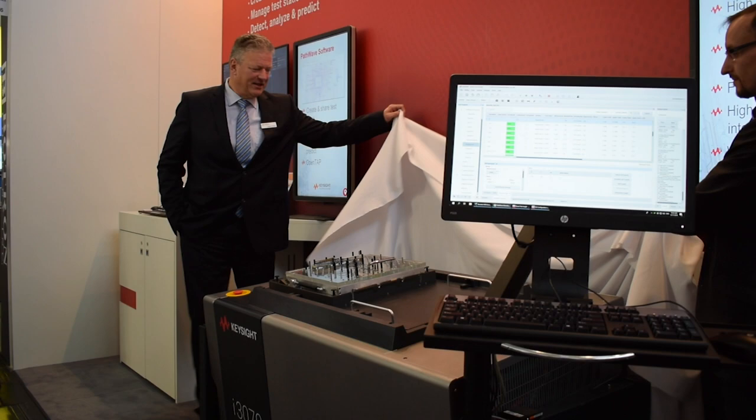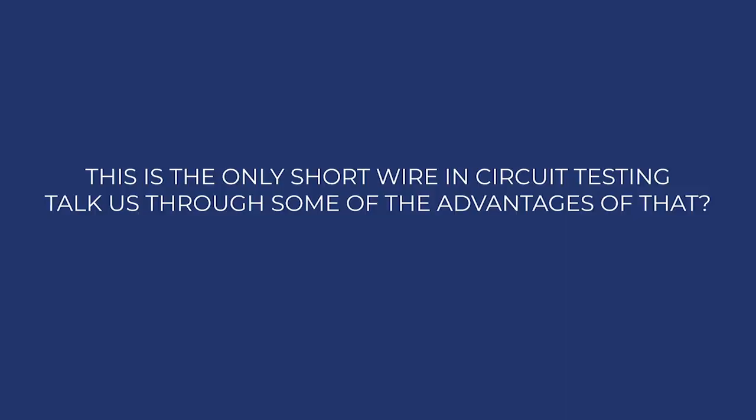Here at Tronica, where Keysight has this morning unveiled its latest in-circuit test system. And here to discuss some salient features is Stefan Buttgarth from Keysight Technologies. Stefan, thanks for joining us. Thanks for having me.